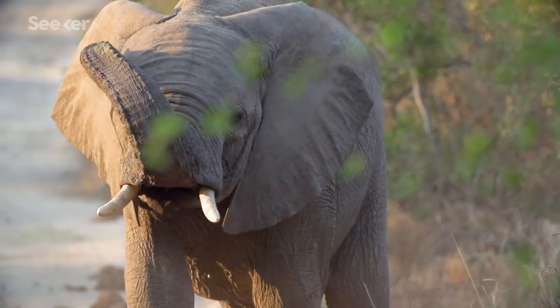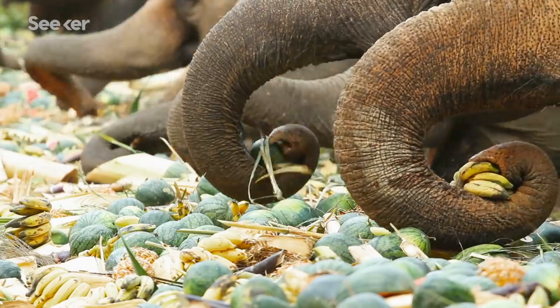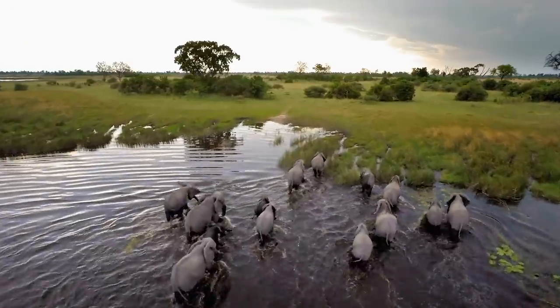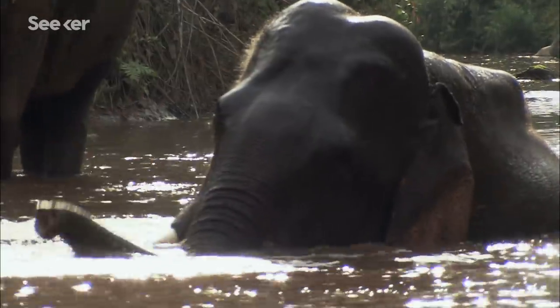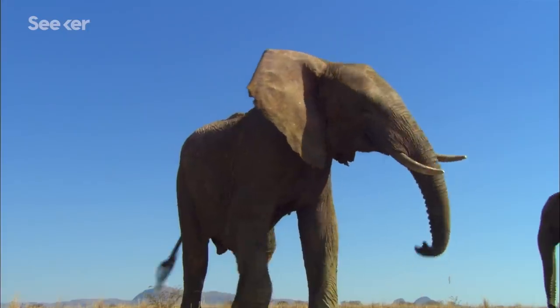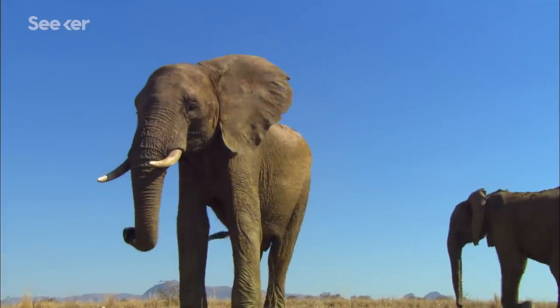Take the elephant, for example. That trunk isn't just for grabbing peanuts — its sniffer is so powerful it can smell water from miles away. The trunks are also wildly multifunctional: as a straw, a dextrous limb, a vibration sensor, and of course, a trumpet.